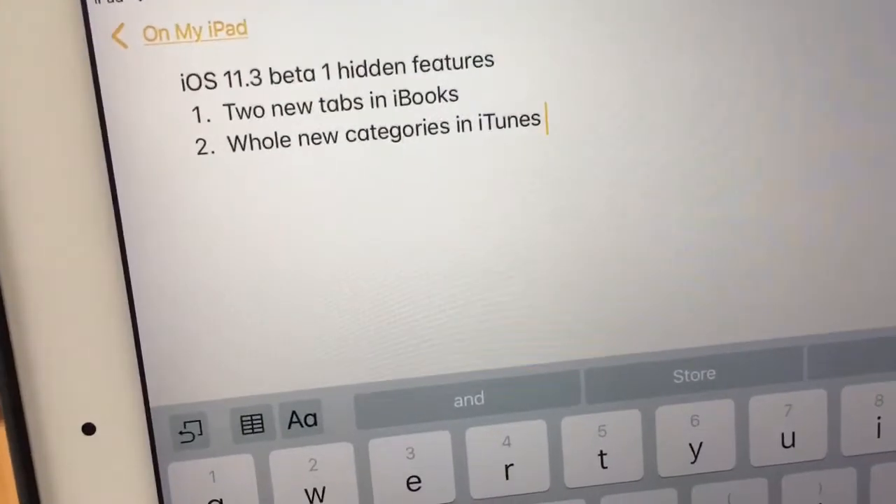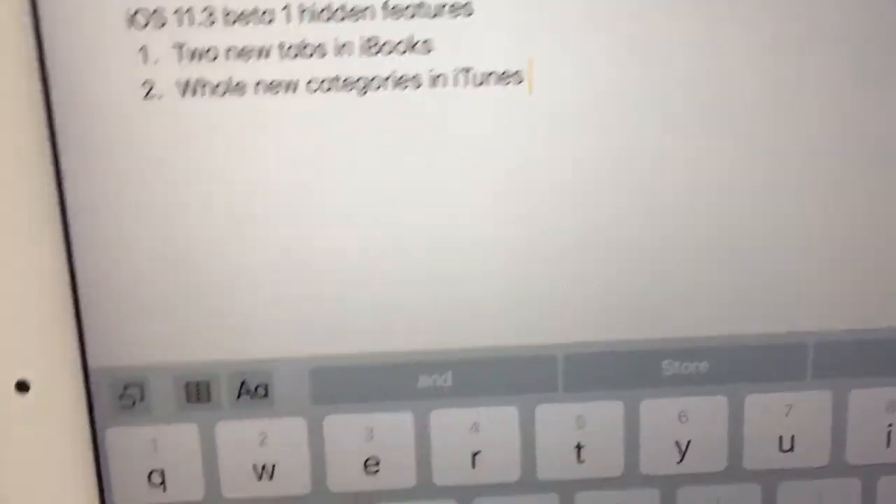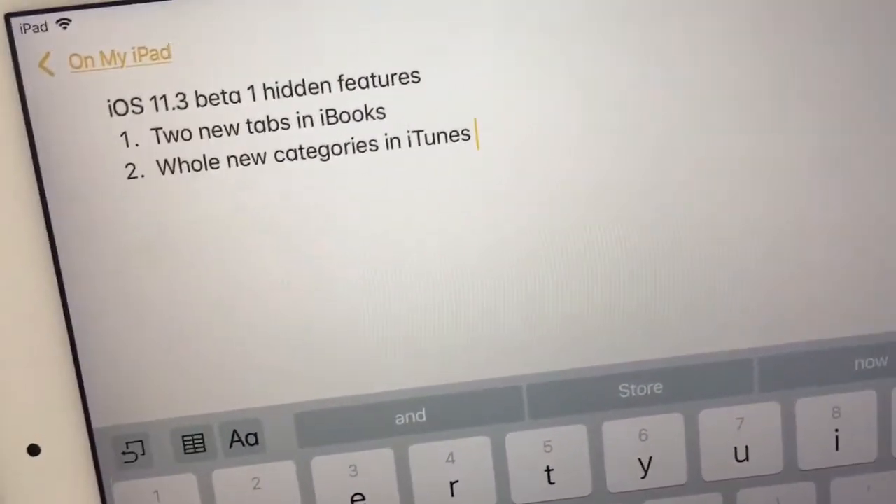Hey guys, I'm going to show you two more hidden features in iOS 11.3 beta 1 that I found today. First one is there are two whole new tabs in iBooks — or Books, I meant.